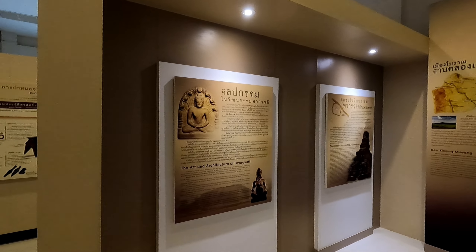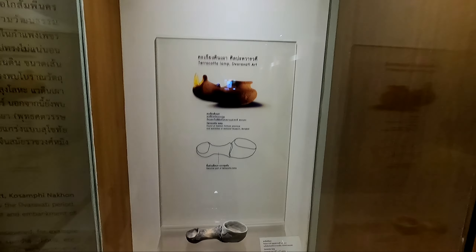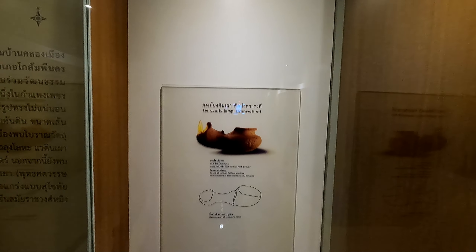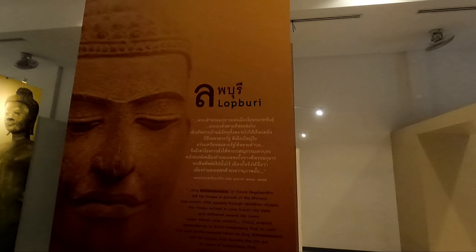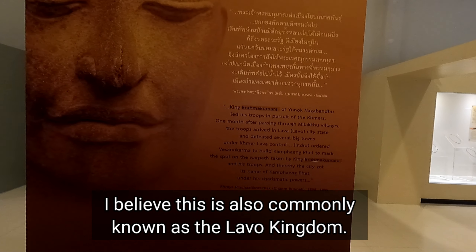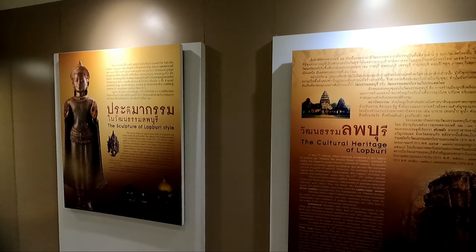They have a lot of displays about the art and architecture of the Dvaravati culture and their communities. This is my favorite thing here — the terracotta lamp. Very clever to be able to make a lamp like that with a wick on one side and then a reservoir for oil on the other. And then we move on to the Lopburi Kingdom. The town of Kamphaeng Phet itself may actually date from the Lopburi Kingdom. There's a lot of information about the Lopburi Kingdom, its sculpture and culture.